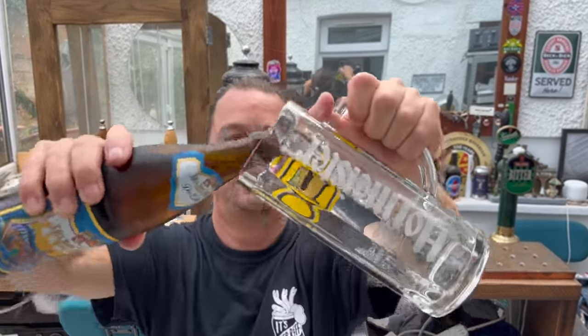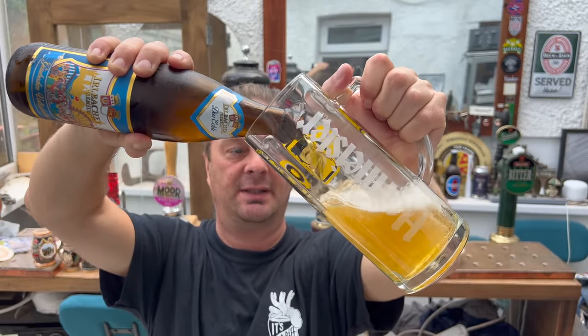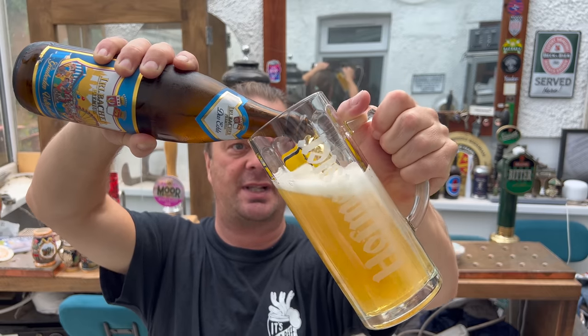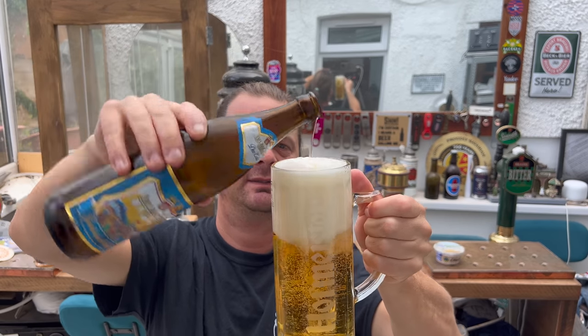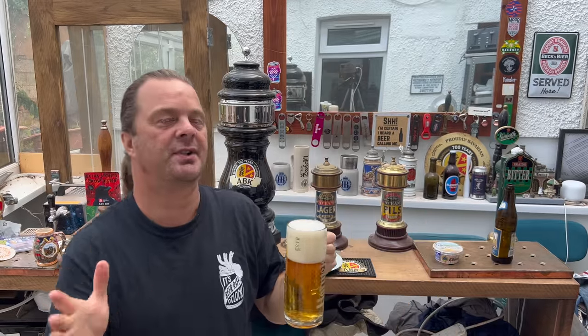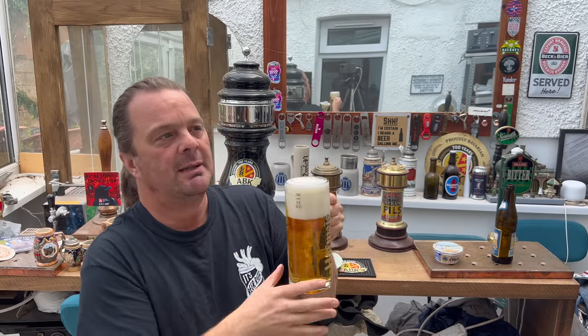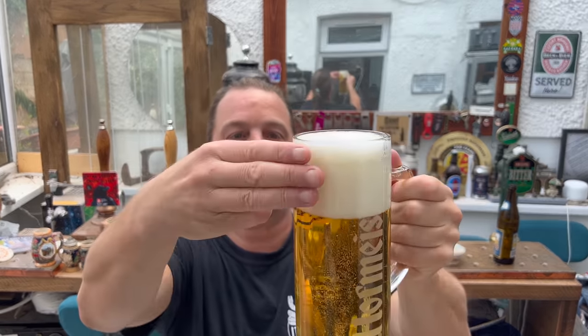Some of you might have seen the Lidl Fest beer unboxing video which we opened just last week — I believe we got the video out Friday. Well, I wanted to do something different. I could have just bought the 10 beers in the box for £25, making every single beer £2.50 a bottle. But I wanted to do something different — I've always wanted to try some of these Fest beer foods, and why not? The beer's there, let's get some of the food.